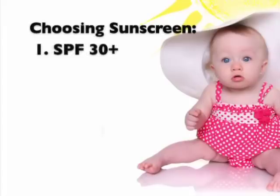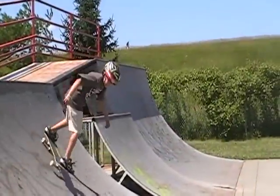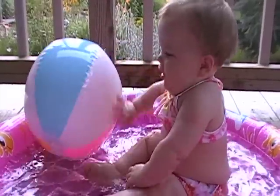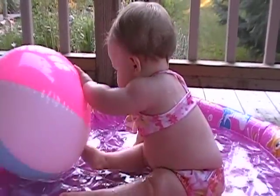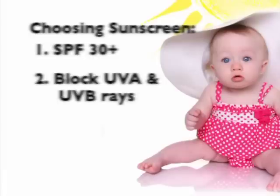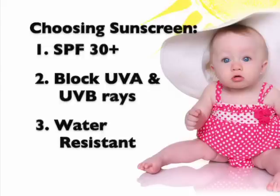So at least get a 30 or higher. The next thing is you want it to block UVA and UVB rays, or be a complete blocker. It used to be we thought only the UVB rays were the damaging, burning rays. But we've learned that the UVA rays are also very damaging — they're the ones that actually do a lot of the aging process to our skin. The third thing is that it's nice to have it waterproof. Many of us when we're out in the sun are sweating and rubbing it off, and you need to be aware of that.